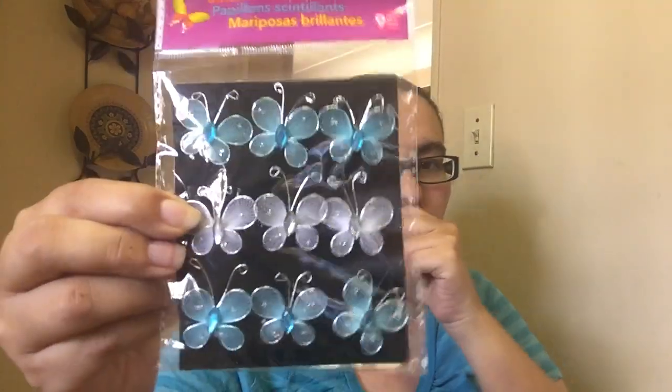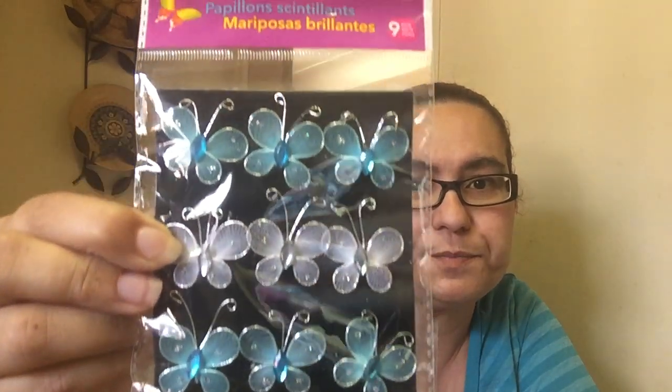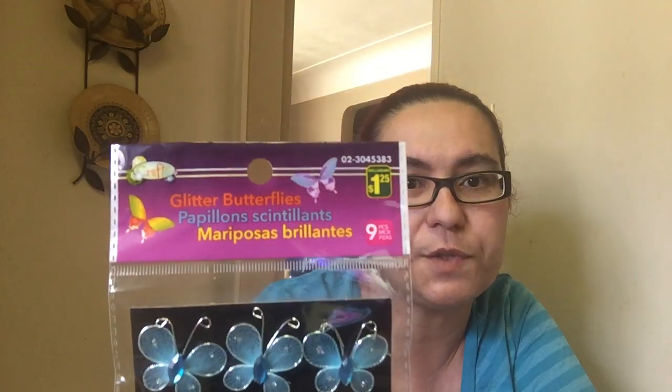I also picked up another glitter butterfly, and this one is like a teal blue color. They were $1.25. These are cute and durable.